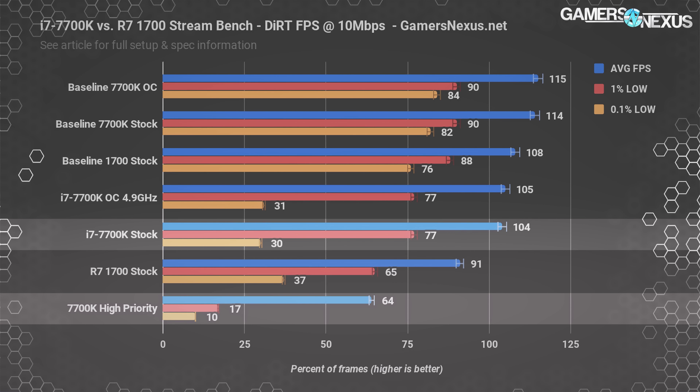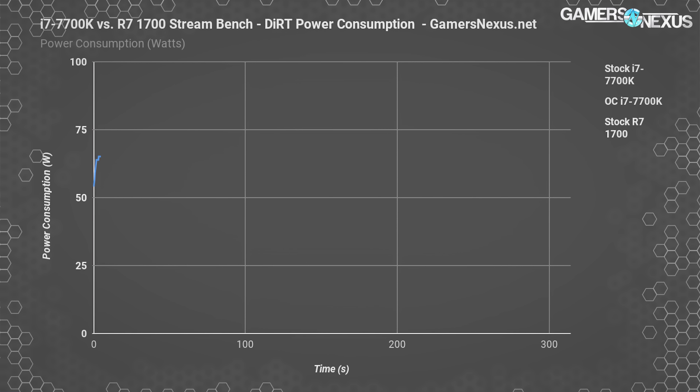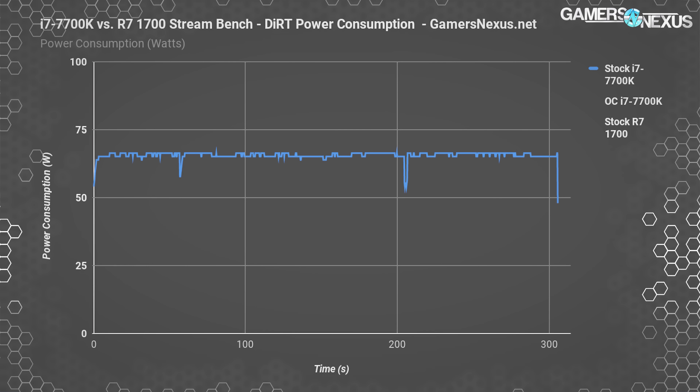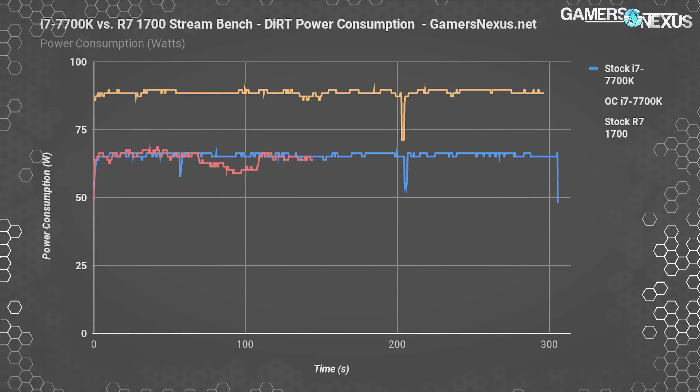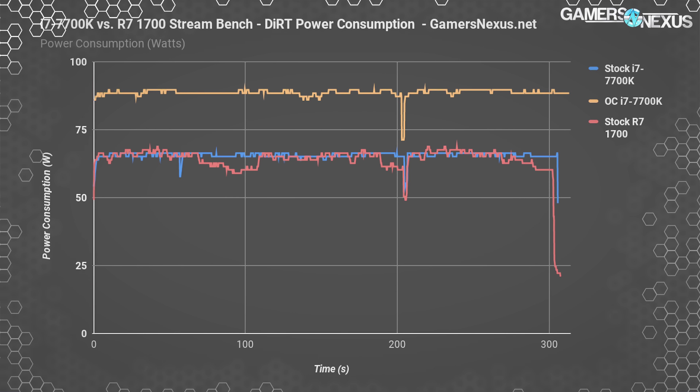6 megabit per second numbers will be in the article — they're largely the same, and performance on the streamer side is relatively good on both processors overall. Looking at power consumption during the 10 megabit per second Dirt Rally stream, measured by clamping the 12-volt EPS CPU cables and multiplying by 12.3 volts: the 7700K draws a stable 66 watts, and the overclocked 7700K draws about 89 watts. The R7-1700 averages 64 to 67 watts with a peak of 68.9 watts — effectively equal to the 7700K, though the 1700's response seems more varied.